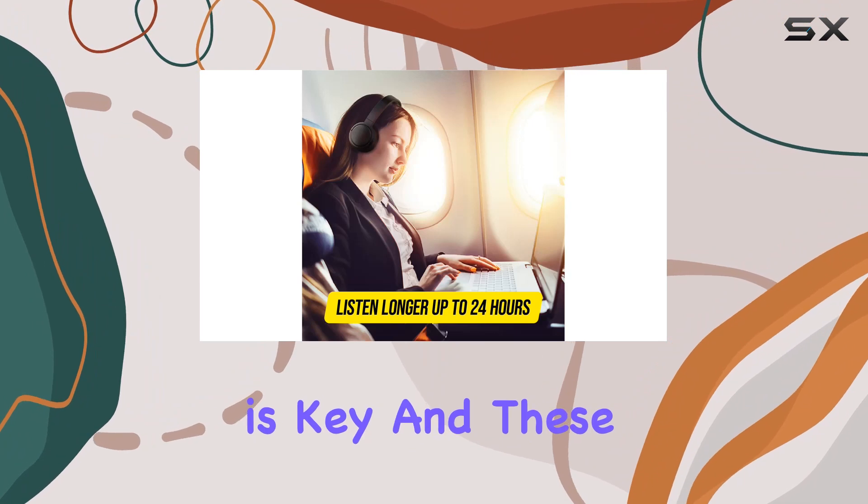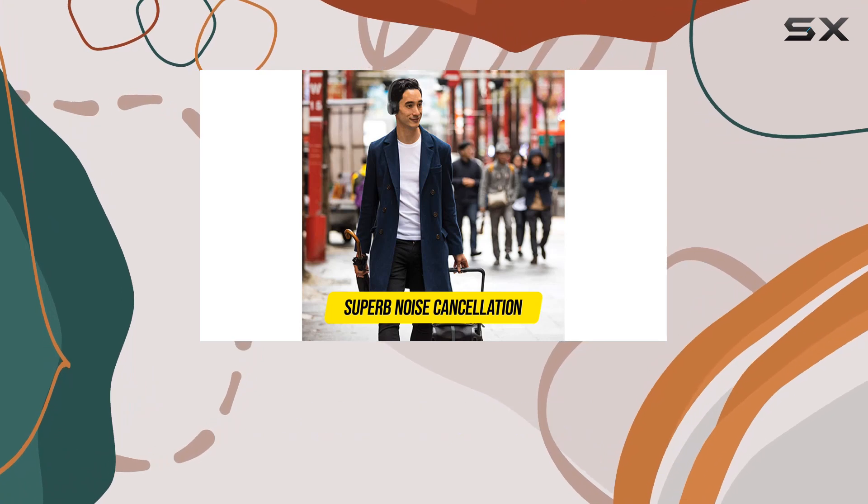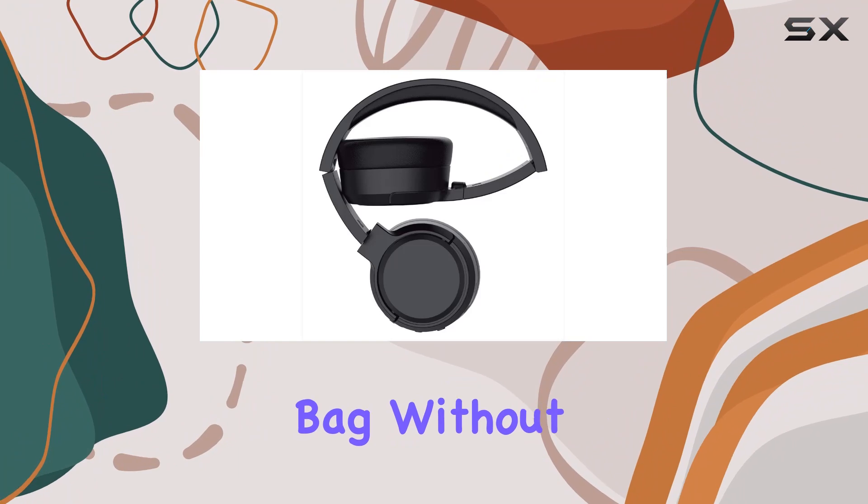Portability is key, and these headphones deliver. With a foldable design and the pivot and fold features, they easily fit into compact spaces. Slide them into the narrowest pockets of your bag without a hassle.